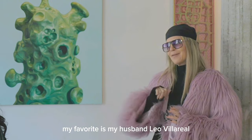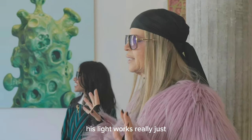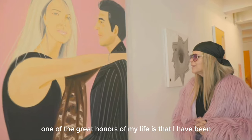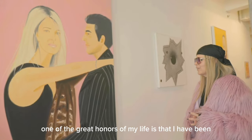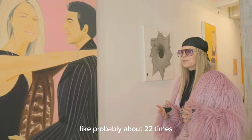Always my favorite is my husband, Leo Villarreal. That's always my favorite. His light works really just completely shift an environment as soon as they get turned on. One of the great honors of my life is that I have been painted by Alex Katz like probably about 22 times.